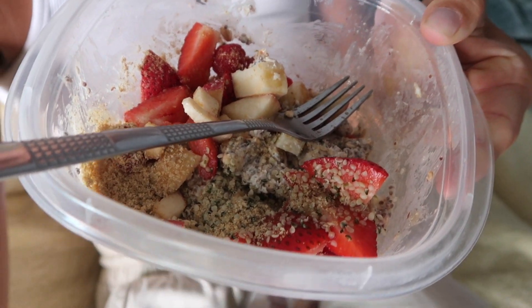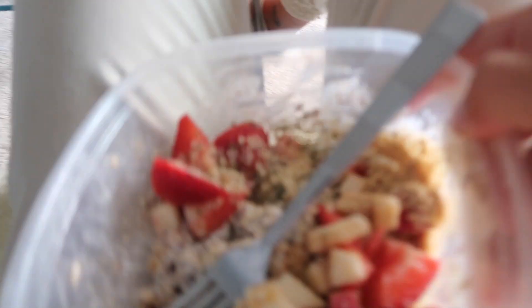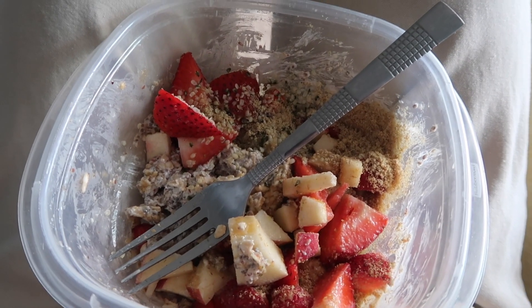I made this thing called muesli — it's like a Norwegian breakfast that my friend showed me. It's basically chia seeds, vegan yogurt, and dairy-free milk because I'm vegan. Then oats, and on top: strawberries, apples, raspberries — you add whatever fruit you want. I also added hemp seeds, flax, and agave. It's so yummy and literally so amazing.